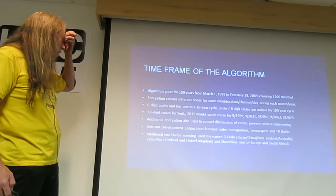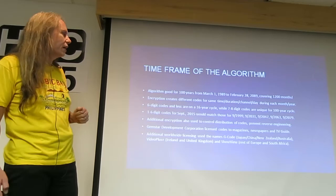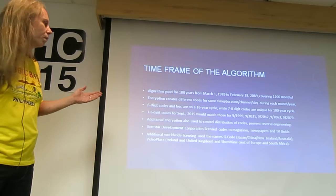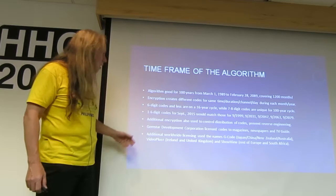So a 1 to 6-digit code for September 2015 would match the same codes for 1999, 2031, 2047, 2063, and 2079 for September of that year. Seven and eight-digit codes would be different. Additional encryption was put in place so that people wouldn't be able to reverse-engineer these things and make up the codes. They totally controlled the code development.